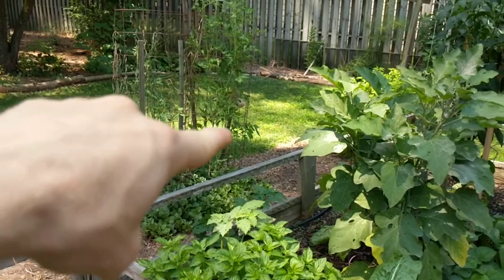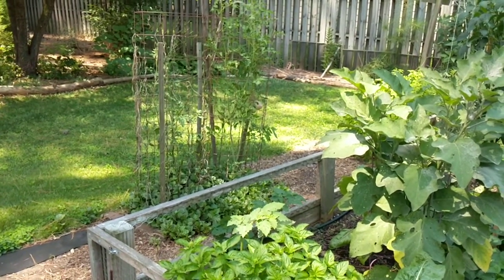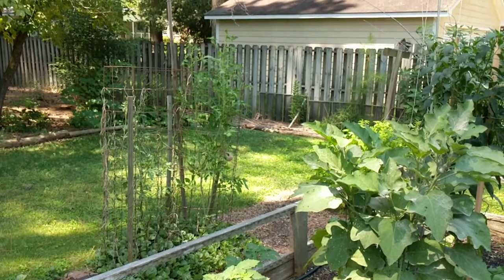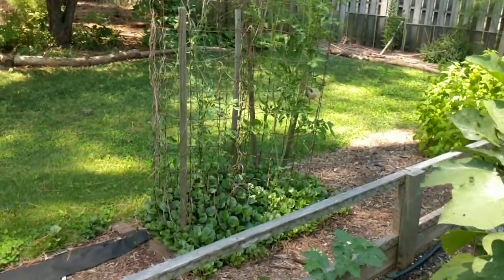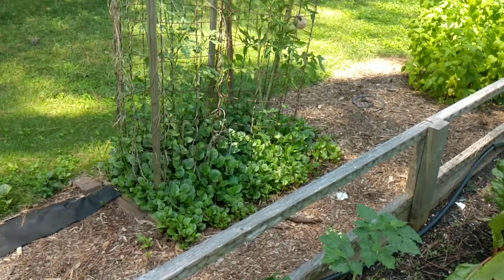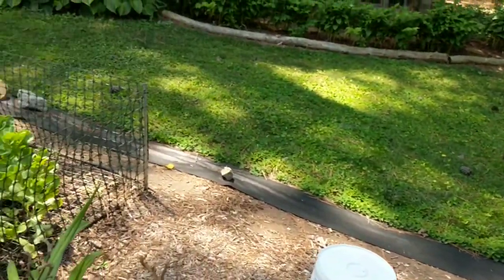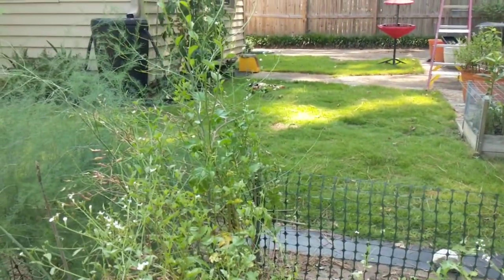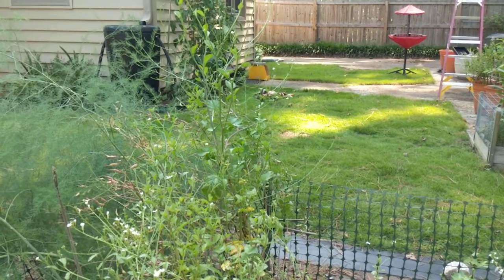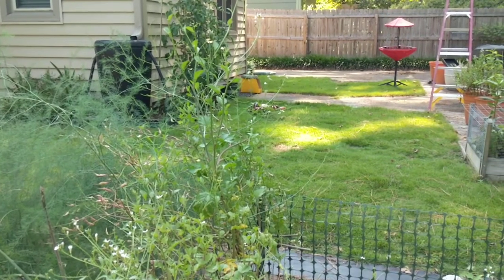I put a couple tomato plants here, but you can kind of see that's where that shade break is. I was getting a couple on there but that other tomato plant is not doing anything. That malabar spinach is just starting to come up. In the front yard this year I did the Black Beauties, Millionaire Eggplants, and a couple variety of peppers - and all those are doing great.